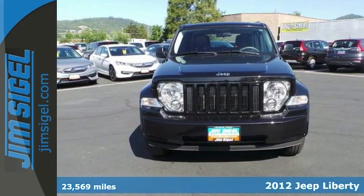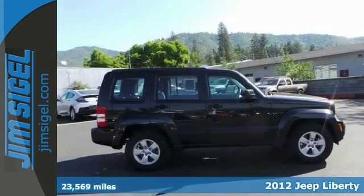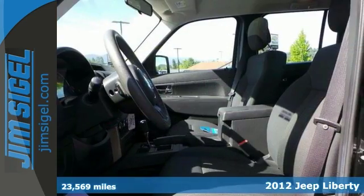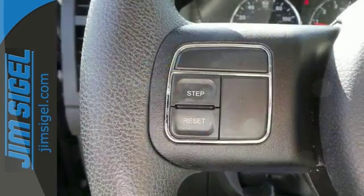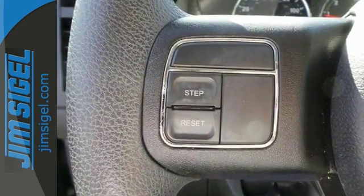This 2012 Jeep Liberty has a V6 engine, and it's a 3.7-liter high-output engine, too, with an automatic transmission. When you encounter slicker, muddy roads, you can engage the four-wheel drive system and drive with confidence.